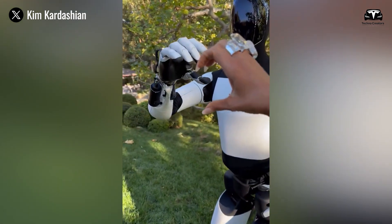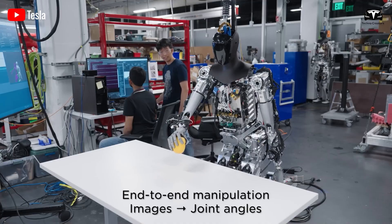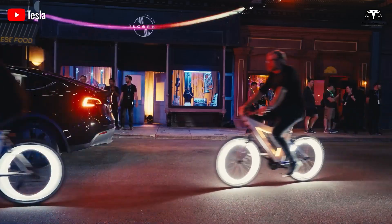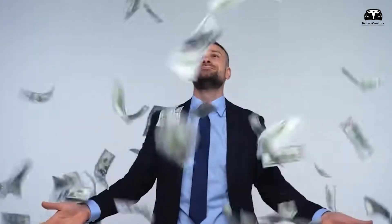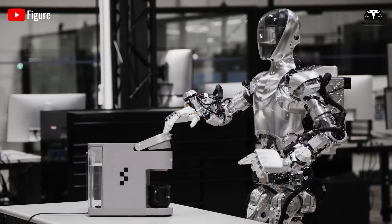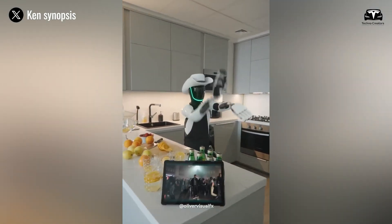Despite its affordability, Optimus Gen 3 being priced under $20,000 means this advanced machine could be used for both businesses and households, potentially democratizing access to advanced robots for many users. The features of Tesla's robots significantly contribute to cost savings — it can fold clothes, handle large volumes of laundry, and perform income-generating tasks like delivery and manufacturing. The potential cost savings from using Tesla's robot can be up to $83,000 per year, with a return on investment in just 3.7 years.